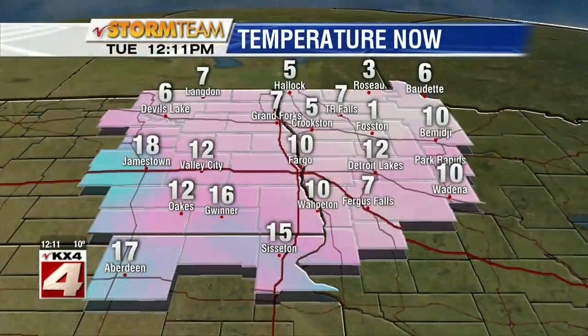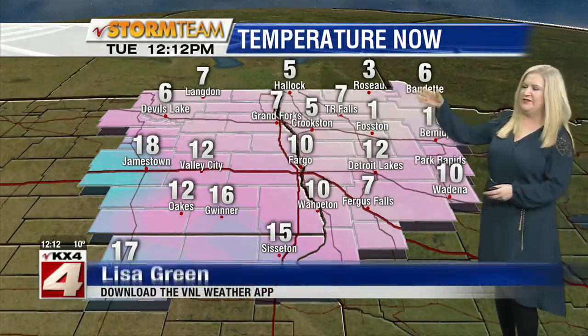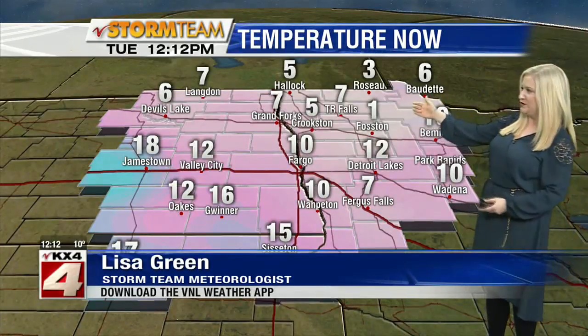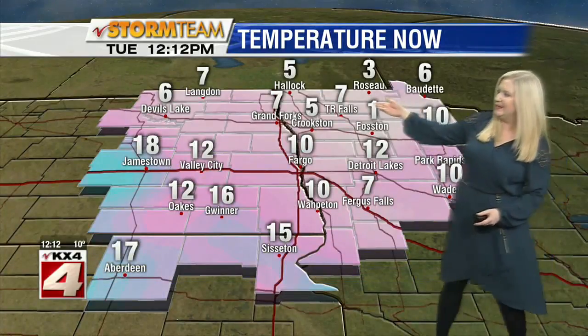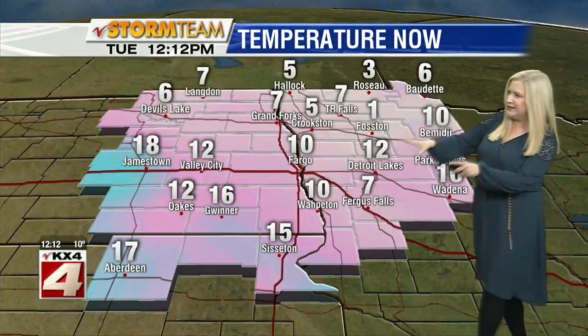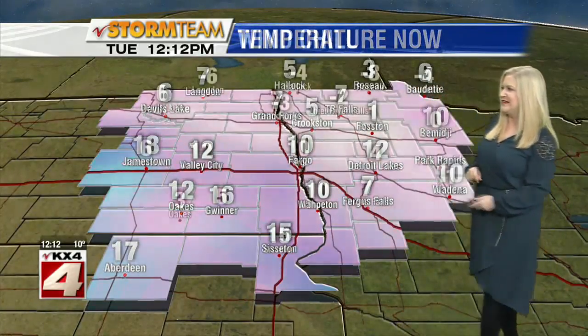It is cold out there. You'll want to make sure you're ready for this. If you haven't been out yet today, make sure you're layering up. We're looking at temperatures up to the north that are still in the single digits after dipping down into the teens below in some places this morning. We're at one degree currently in Faustin. In Grand Forks, we're at seven degrees right now. It's 10 in Fargo, doing a little bit better in the south and down to the southwest, especially where Jamestown is at 18 degrees.